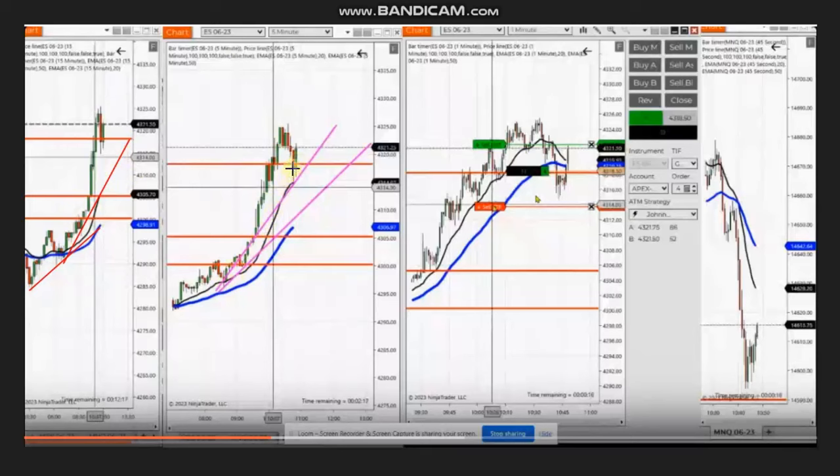Using the trading chart, he identified an area of pullback and the buyers came back. Using Alva 1 to 5, he entered here with a good risk-to-reward ratio and high probability area, and managed to close this with profit.